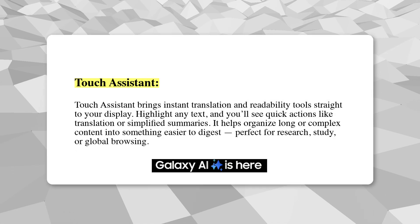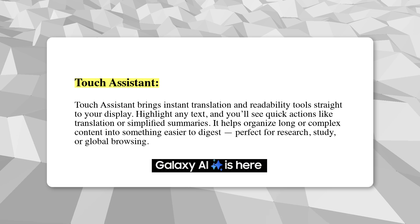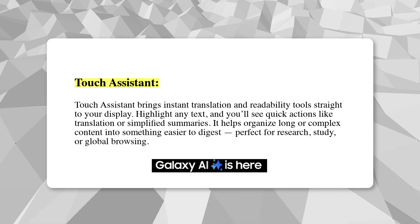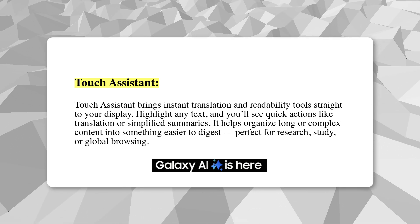Touch Assistant brings instant translation and readability tools straight to your display. Highlight any text and you'll see quick actions like translation or simplified summaries. It helps organize long or complex content into something easier to digest, perfect for research, study, or global browsing.